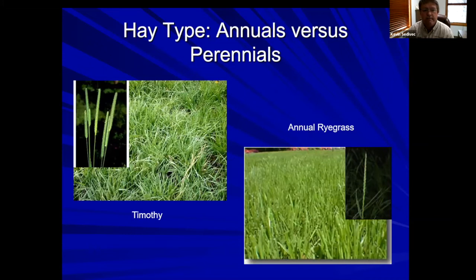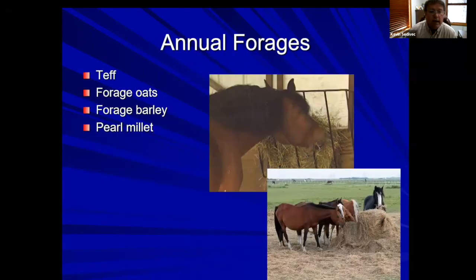Let's look at hay types first — annual hay types versus perennial hay types. In this picture I have timothy to the left and annual ryegrass to the right. About 80 percent of hay consumption by horses is usually in a perennial form — it's just more available. But there are options using annual forages as well, especially when we dealt with the drought in 2020 and 2021 when hay supplies were short.